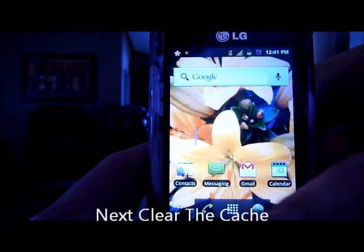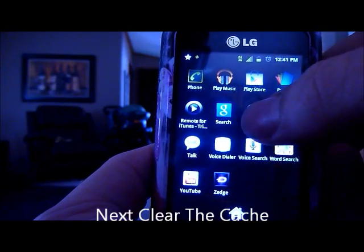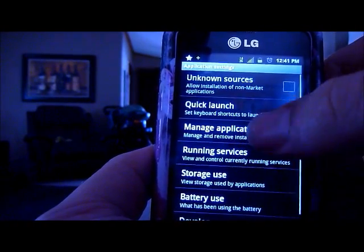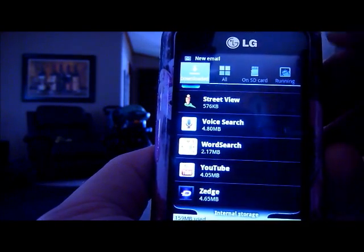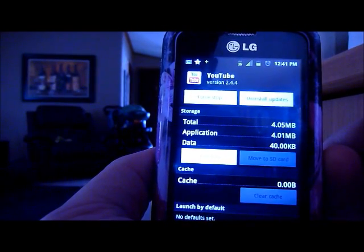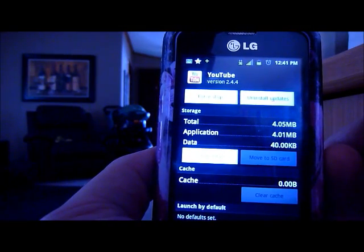The next thing you want to try is clearing out the cache. Go to Settings, Applications, Manage Applications. You want to go through all your applications and make sure the cache is cleared. If it's grayed out, it is cleared. Once you clear them all out, reboot your phone.